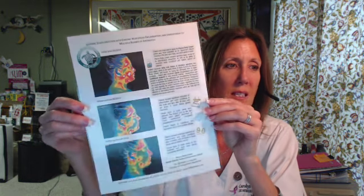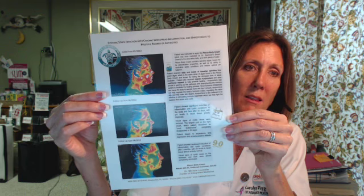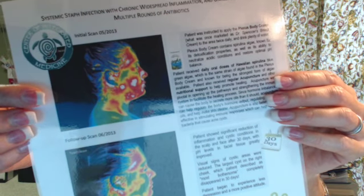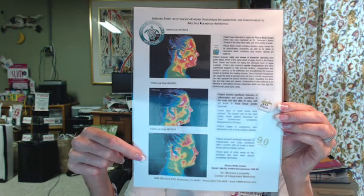Early on, Plexus ambassadors realized the amazing benefits of this cream and people started using it all over the body, because it's not just for breast tissue — it is beneficial for all soft tissue in the body. This is an example: a client in the Florida area who began using the Plexus Body Cream for her face. She had very cystic acne issues, and you can see through thermography the super hot cystic nodules on the face. She began using the body cream, and the second picture is 30 days after, and the final one is 90 days after.